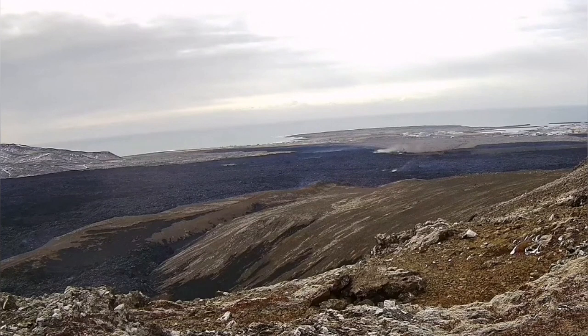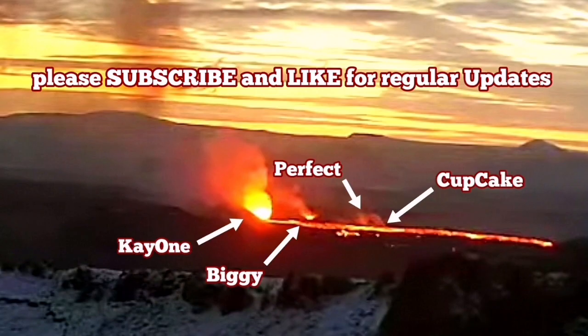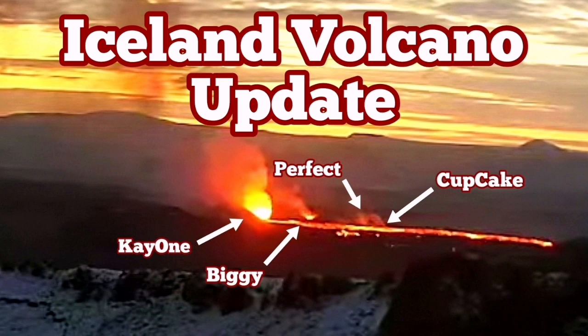Wildfires created by the burning of moss have also stopped, as rain and snow have practically extinguished them. The lava now covers an area of up to six to six and a half square kilometers of the Reykjanes Peninsula north of Grindavik.